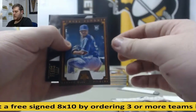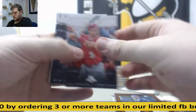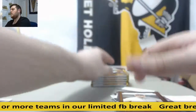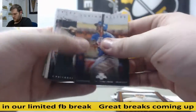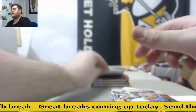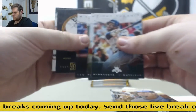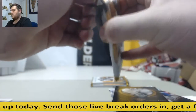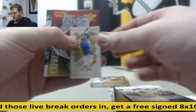Miguel Almonte, rookie brown frame. John McGraw, brown frame. A couple more packs to go. Keep sending those orders in. Kyle Schwerber, rookie. Eric Hosmer on the mini.